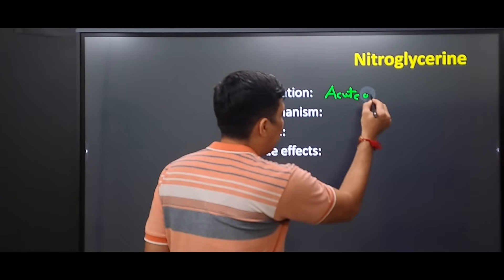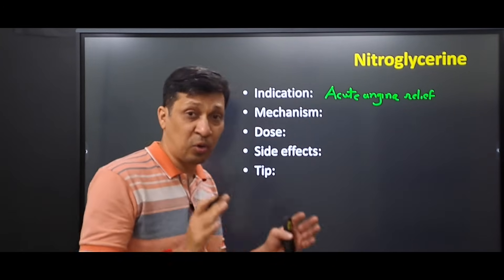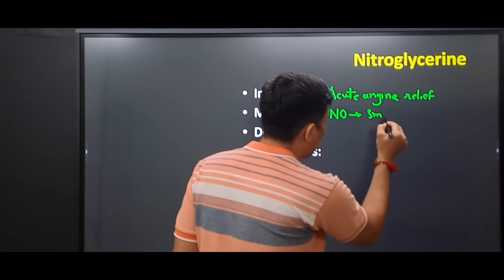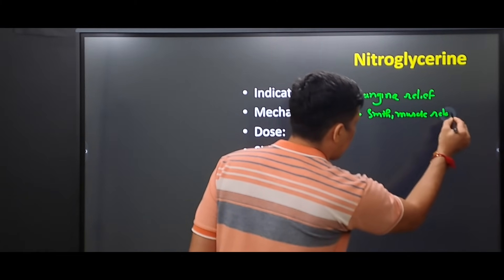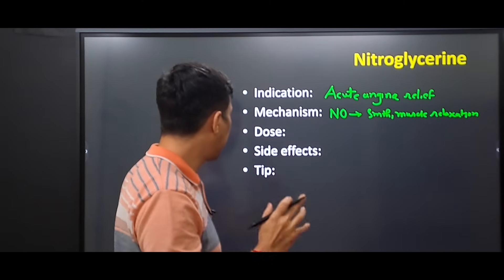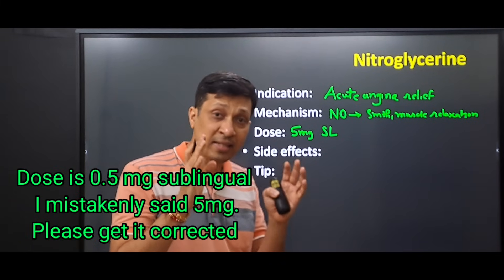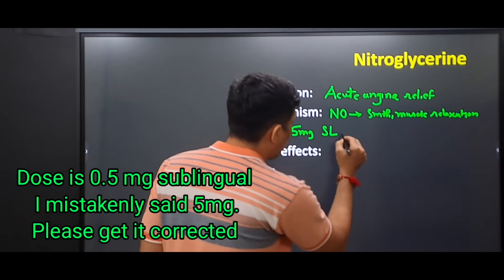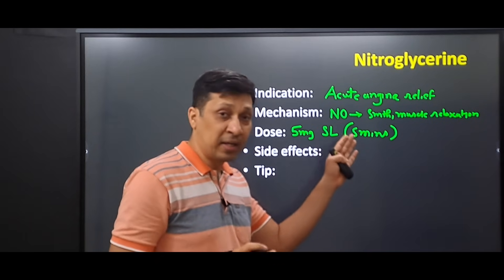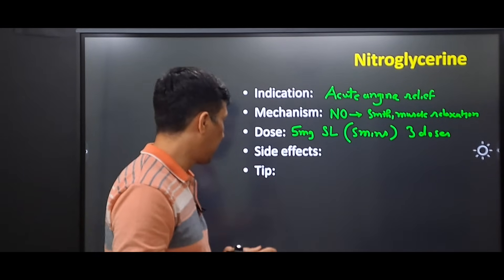The fifth and final drug in our list is nitroglycerin. It is used for acute angina relief — when a patient comes with acute angina, nitroglycerin is used to decrease chest pain. The mechanism is that it gets converted into nitric oxide, which leads to smooth muscle relaxation and vasodilation, thereby decreasing the symptom of angina. The dose is 0.5 milligrams sublingually, and this dose can be repeated every five minutes, up to three doses, if there is no improvement.